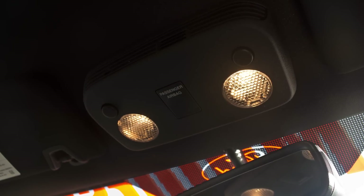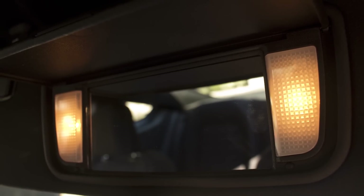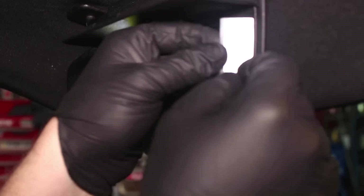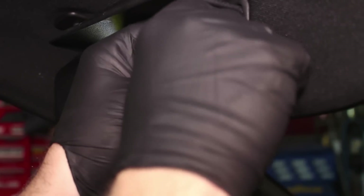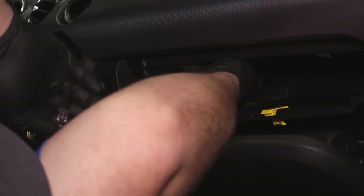Enhance your field of vision with LED replacement lighting for your 2015 Mustang. You'll notice the difference between the weak factory stock bulbs immediately after installing these technologically advanced LED lights created by Diode Dynamics.